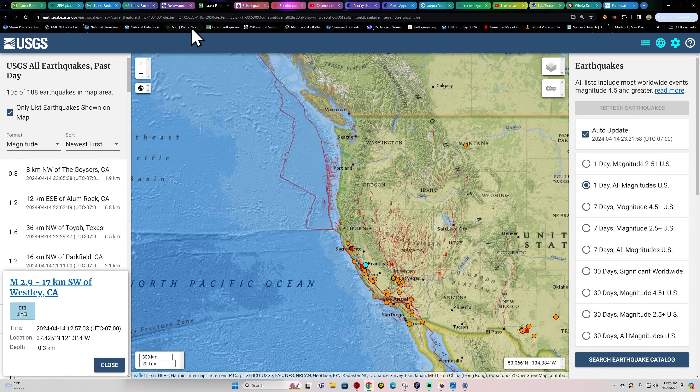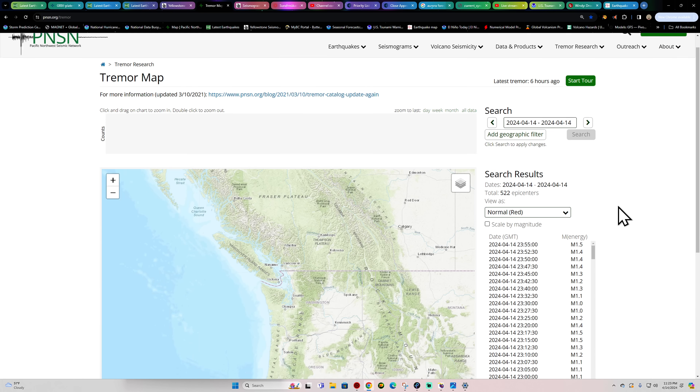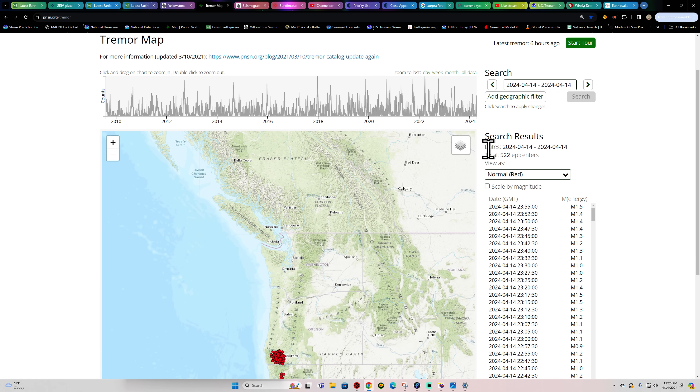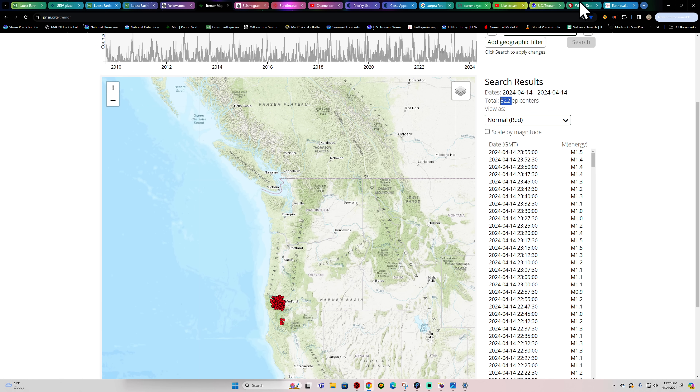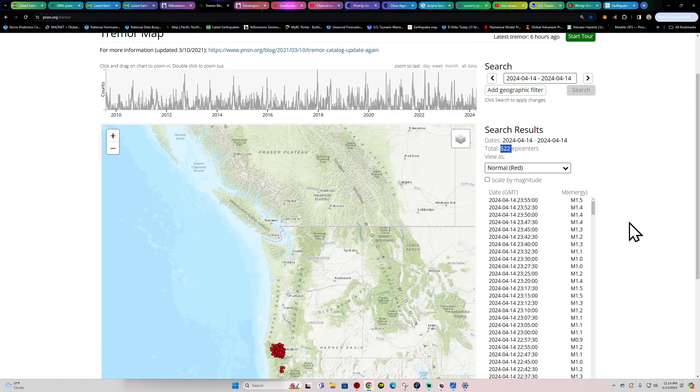Nothing going on up in the Pacific Northwest either. A look at the Tremor map — goodness, that is a pretty big jump in tremor. Look at that — 522 epicenters. That's what I'm talking about here. Getting some big numbers coming back into play.